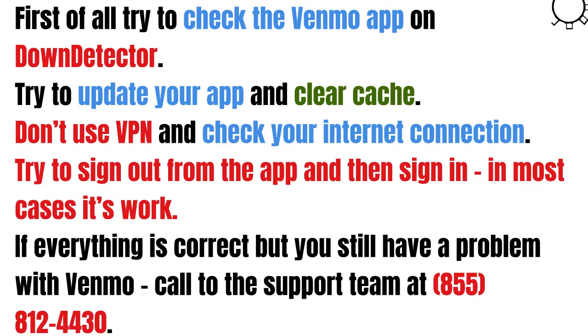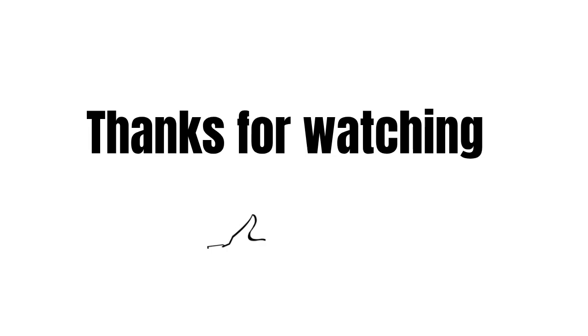If everything is correct but you still have a problem with Venmo, call the support team at the number you see on screen right now. That's it — if you have some questions about your Venmo, feel free to write them in the comments. Thanks for watching and see you in the next videos.